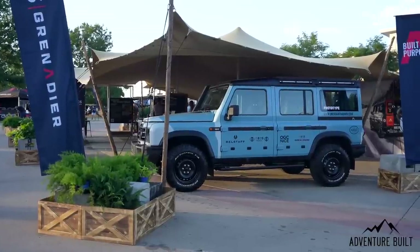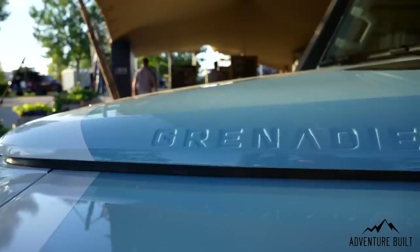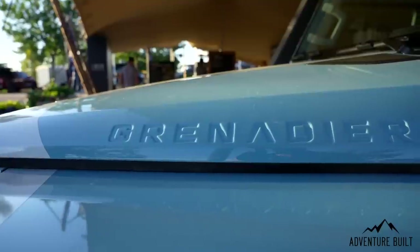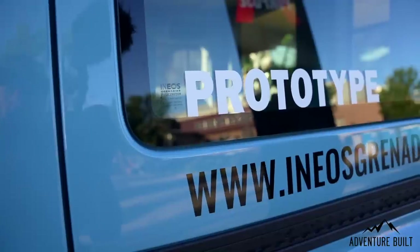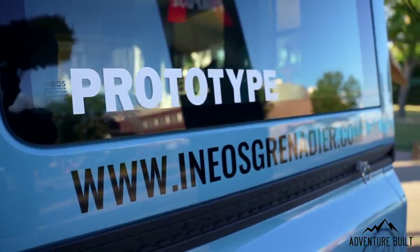Alright guys, that was our top two here at expo. Oh my god, the Grenadier is gorgeous — take my money, please. You have got to see that in person. Everything you've seen on Instagram, YouTube, and in publications does not do this truck justice. It is just beautiful. There is not one thing I can look at and say I don't care for. It is perfect — they knocked it out of the park, and that's a prototype. It's only going to get better.